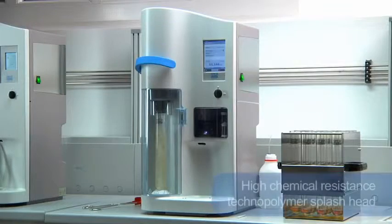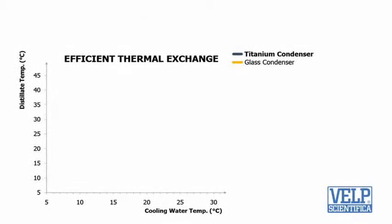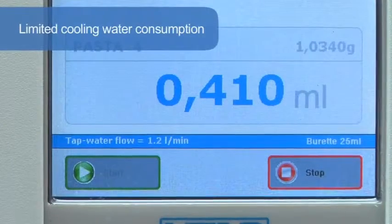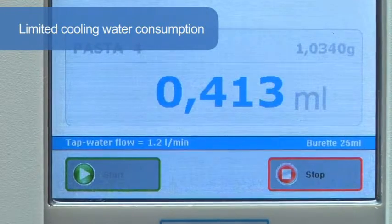The high chemical resistance technopolymer splash head is the most durable design available. The titanium condenser — another patented solution and exclusive key component — guarantees that the distillate temperature always remains below the threshold value for total nitrogen recovery. In addition, cooling water consumption is really low, starting from only 0.5 L per minute.